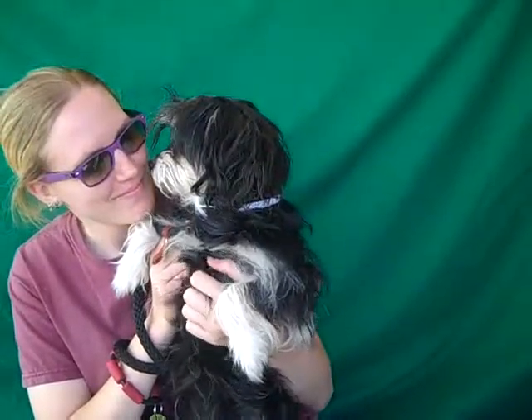Oh look at this hairdo! Pantera is ID number 84889486 and we have her down as a schnauzer mix. She has a gorgeous coat — you can see all of her colors and how fuzzy wuzzy she is.